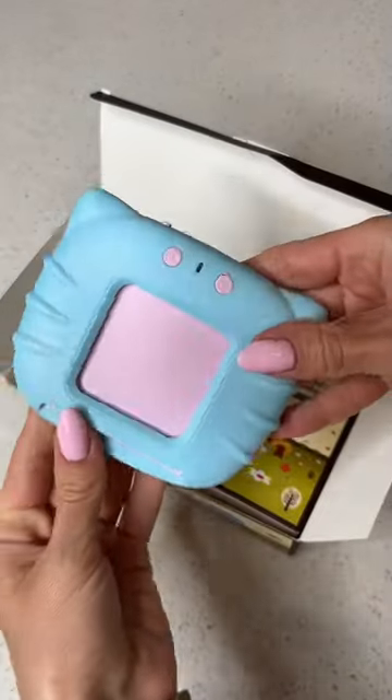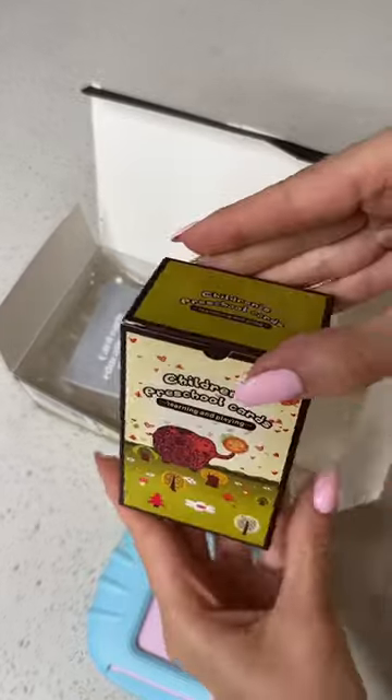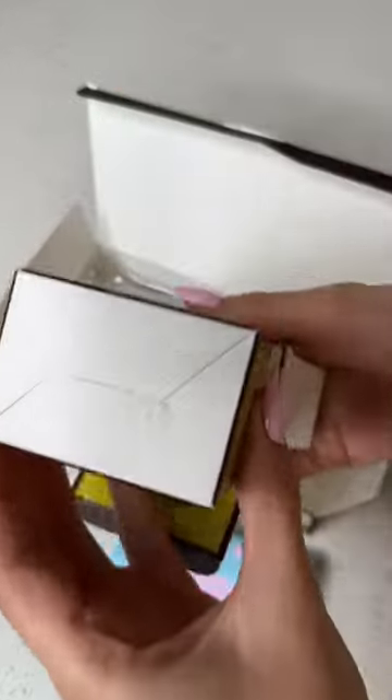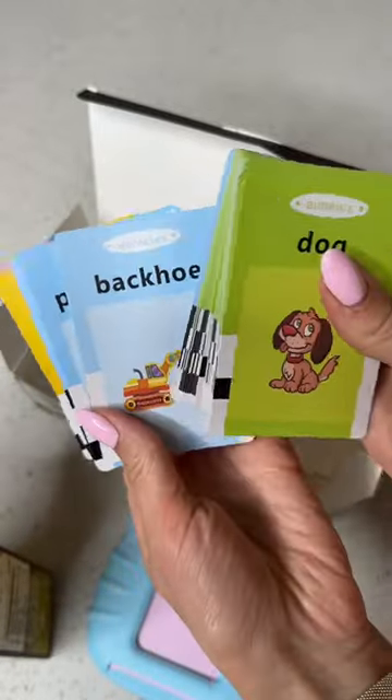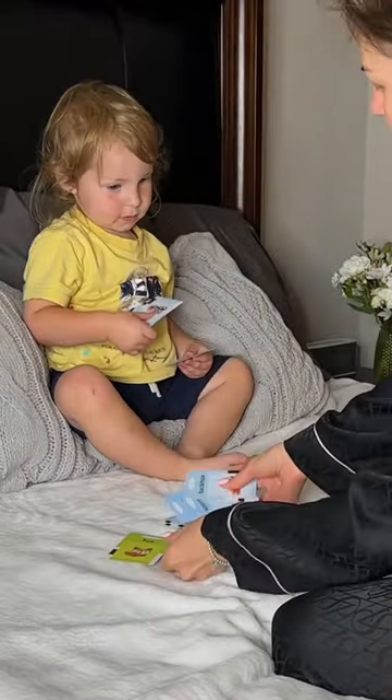If you are a toddler mom, you have to check out my latest Amazon find: Roti's Talking Flash Cards. This great educational toy comes with 112 double-sided flash cards, consisting of 12 themes including animals, food, and my son's favorite — vehicles.